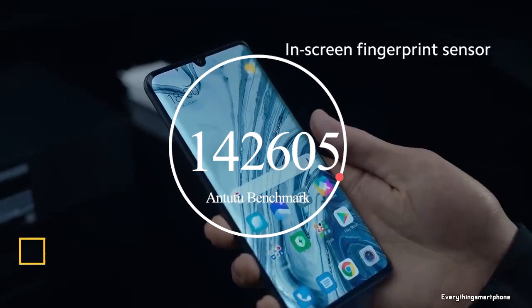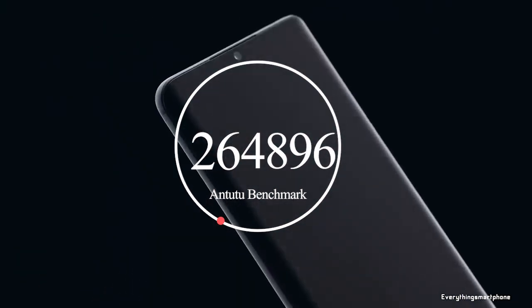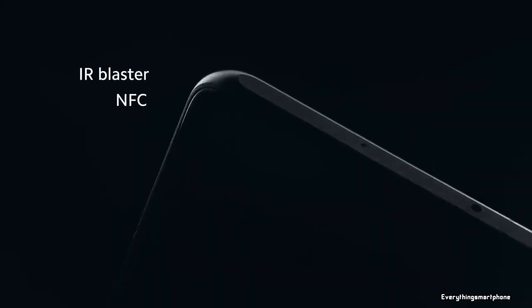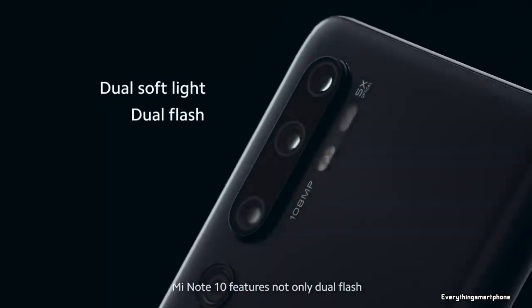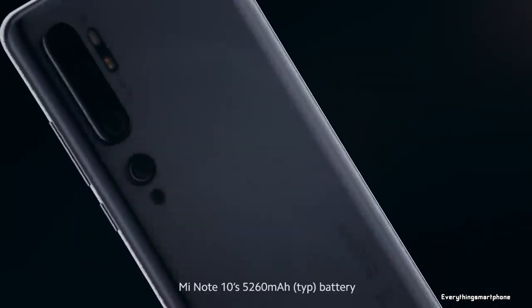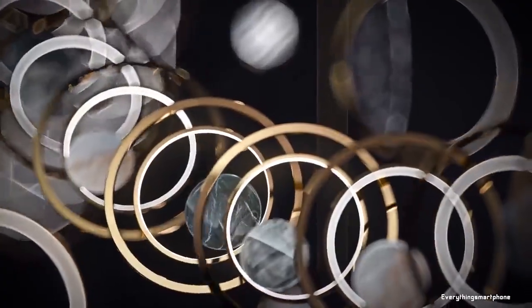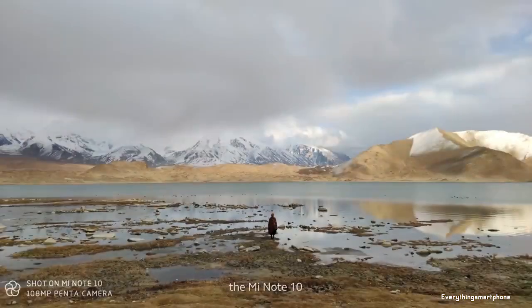The Xiaomi Mi Note 10 has been available in the market since November 2019. The phone features a 6.47-inch AMOLED touchscreen display with a resolution of 1080x2340 pixels and an aspect ratio of 19.5:9, protected by Corning Gorilla Glass 5, though it has no official IP68 rating. It is powered by an 8nm Snapdragon 730G processor with integrated Adreno 618 GPU, 6GB of RAM, and 128GB of internal storage, with no microSD card slot.